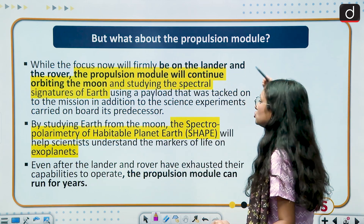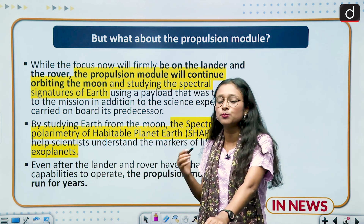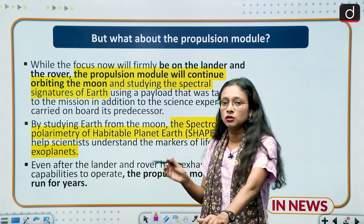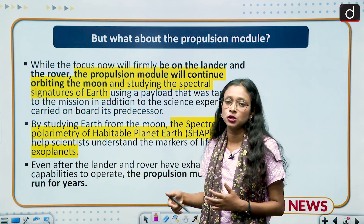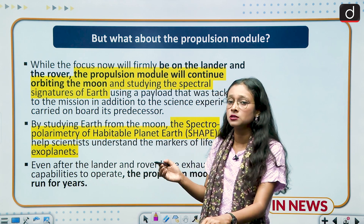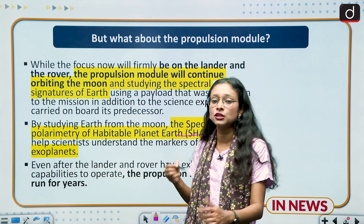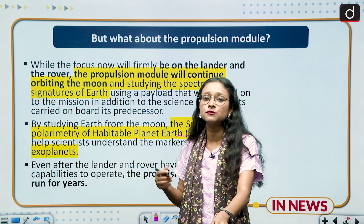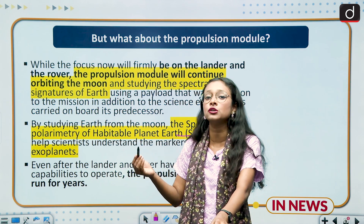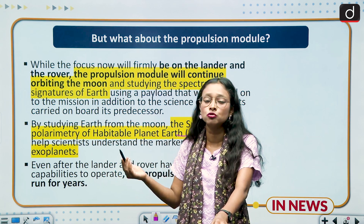After the deployment of the lander and rover, the propulsion module will continue orbiting the moon. It will gather more information about the moon and will also study exoplanets — planets beyond the solar system — using a new technology called SHAPE, which stands for Spectropolarimetry of Habitable Planet Earth. It will also study Earth from the moon, providing unique information for ISRO.